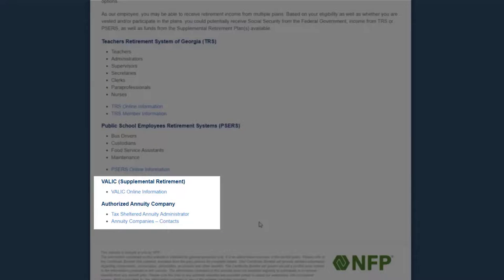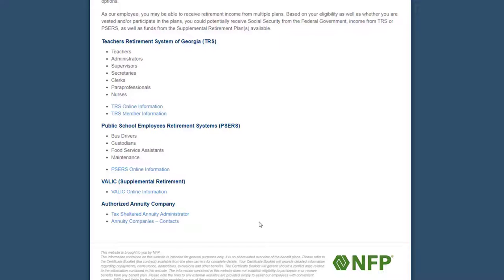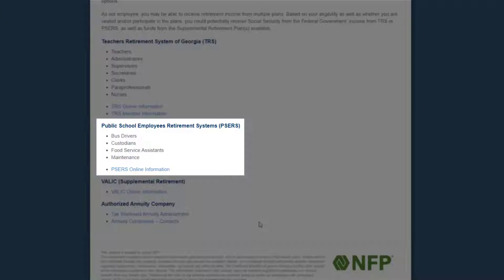Further down, you will see the Annuity Companies list. These are the companies that you can open a 403 or 457 account with. If you want to open an account, you will need to use the contact information on this page to contact the companies directly to set up an account. If you have a pre-existing account with any of these companies, please contact our rep to see what your transfer options are. For those of you in the PSIRS retirement system only, you have the option to be matched by Forsyth County Schools up to 4% if you open a VALAC account.